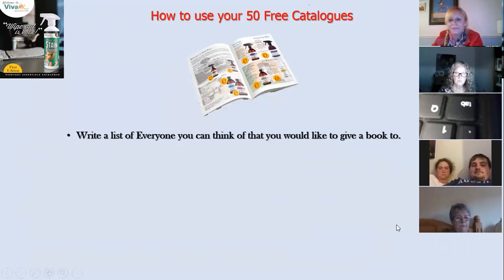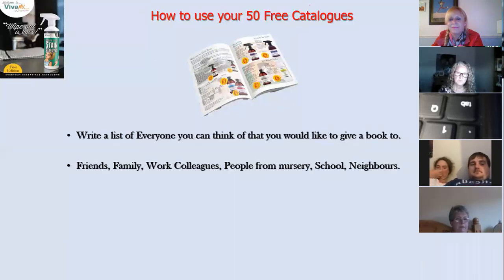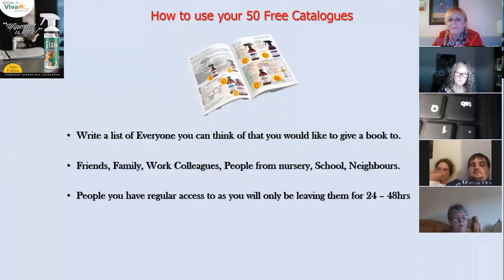What I always taught people to do when they started their Clean Easy business with a small batch of five catalogues was to write a list of everyone they'd like to give a book to — with the proviso that these were people they saw every day: friends, family, work colleagues, people at the school gate, at nursery, neighbours. Because they were working with a very small number of catalogues, I recommended writing a list of at least 30 people they'd like to share the catalogue with, people they'd have regular access to, leaving them for only 24 to 48 hours.